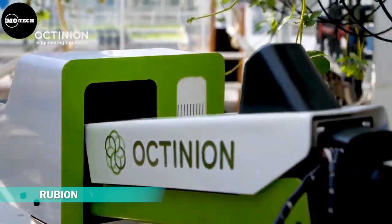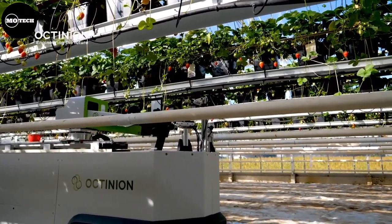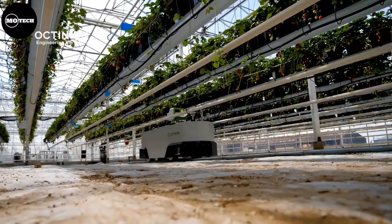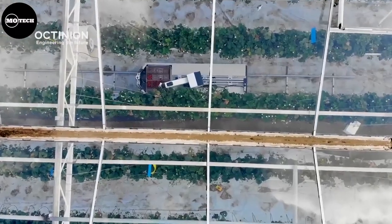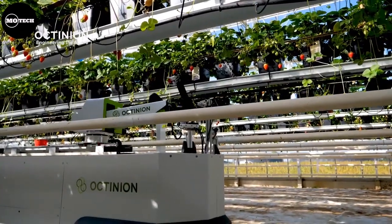This autonomous strawberry picking robot Rubion from Moctinion Company finds its way through the crop picking berries like the ideal human picker without bruising the strawberries. Thanks to built-in quality monitoring, the robotic system allows for sorting, advanced crop monitoring, and precision farming. The robotic arm picks the berries and places them in the punnet in one smooth movement, with the chosen weight in every punnet.